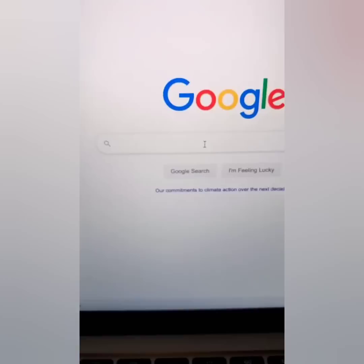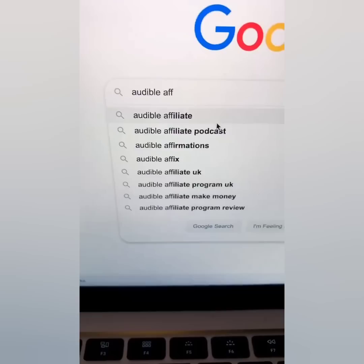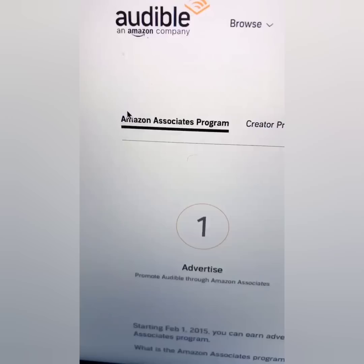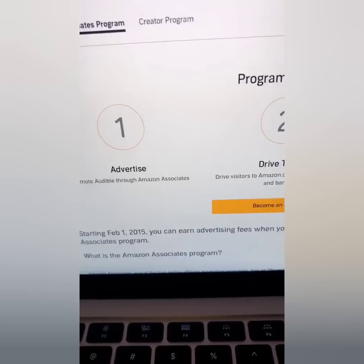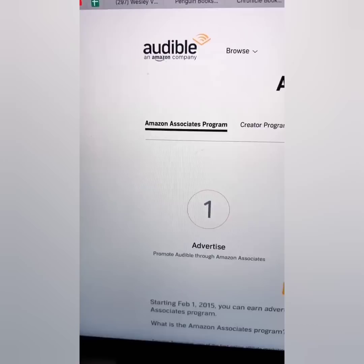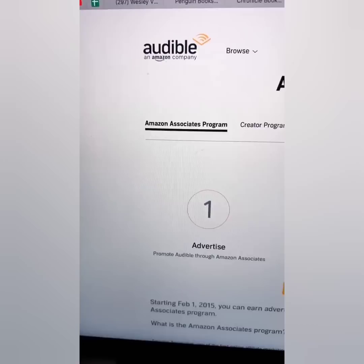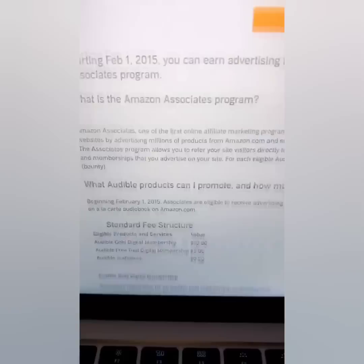Go to Google and type in 'Audible affiliate.' You want to become an Audible affiliate. I'm going to show you how to get traffic and how to do this for free — just pay attention. Wealthy people understand you have to be thorough and patient. The great thing about audible.com is they're going to pay you $10 if people sign up with a membership.